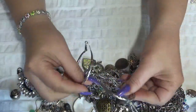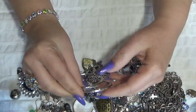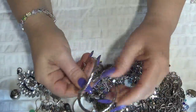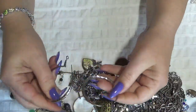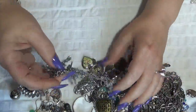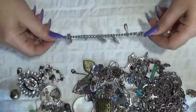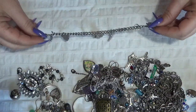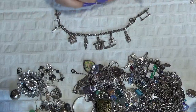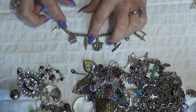This one is a hoop and I have the other one here too. This one is a charm bracelet — kind of a Hawaii theme, maybe a souvenir bracelet from Hawaii. I think so, because I see a pineapple.